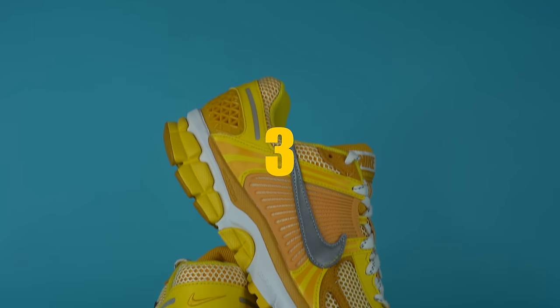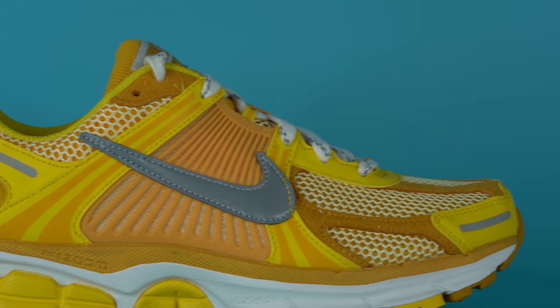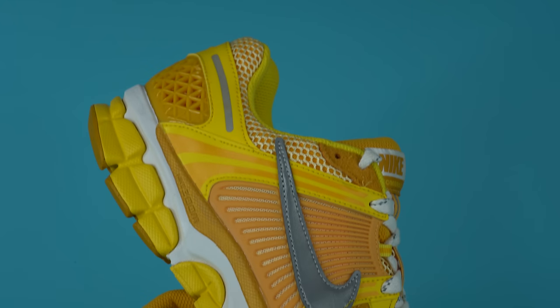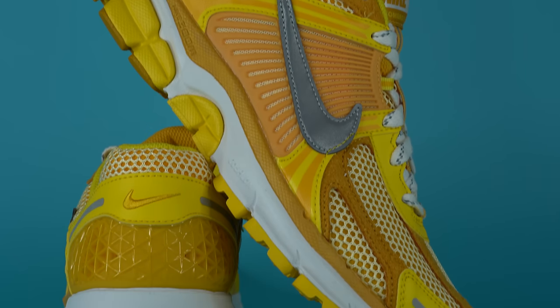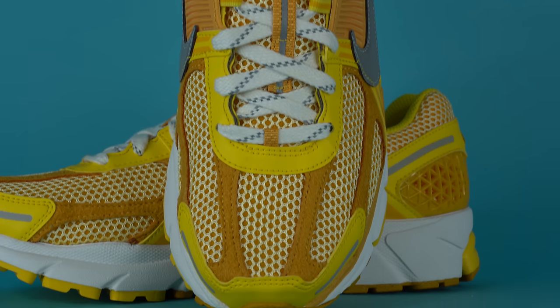Number three, the Nike Zoom Vomero 5. The Vomero 5 is a retro running sneaker making a huge comeback in 2023 — it first re-released back in 2020 because of an Errolson Hugh collaboration, and now in 2023 Nike is releasing some of the better, simpler colorways to the public. Even though this shoe was originally designed as a running sneaker, it's definitely become a lifestyle icon. The upper is primarily made up of fabric and mesh details with some presumably synthetic leather details, plus TPU hits on the midfoot and towards the heel, creating a shoe with a futuristic yet retro aesthetic. The midsole features Nike Zoom as well as Kushlon foam.